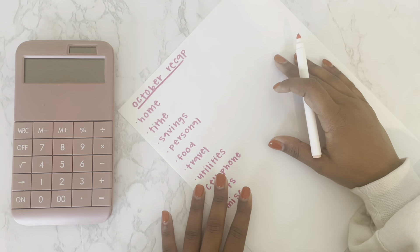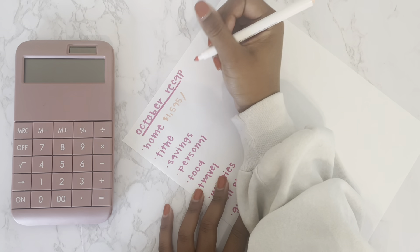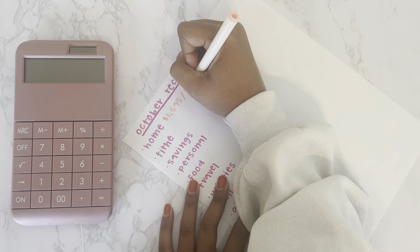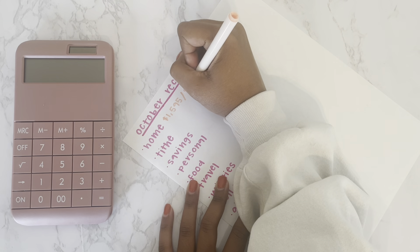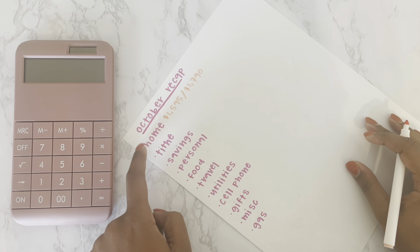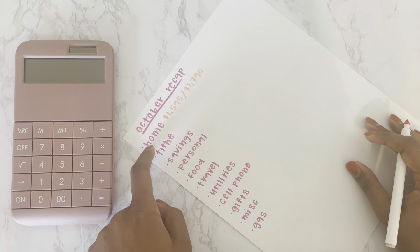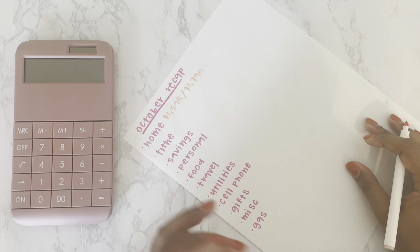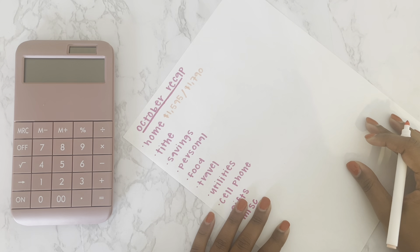In the home category, I budgeted $1,595 and I did go over budget — I spent $1,790, so about $195 over budget. What I consider my home expenses are my mortgage, my HOA, and a personal loan that I'm also paying off to family members.